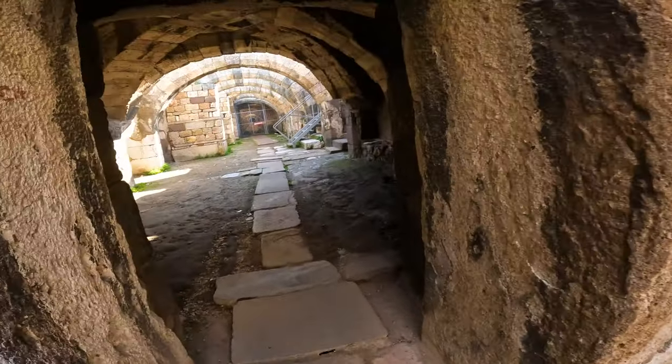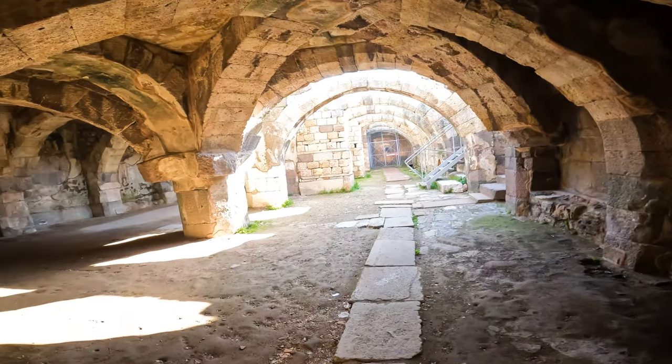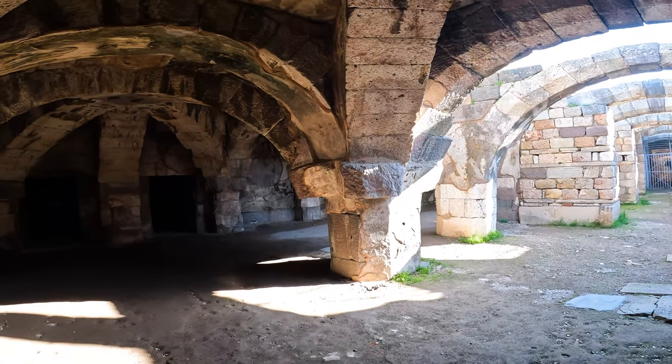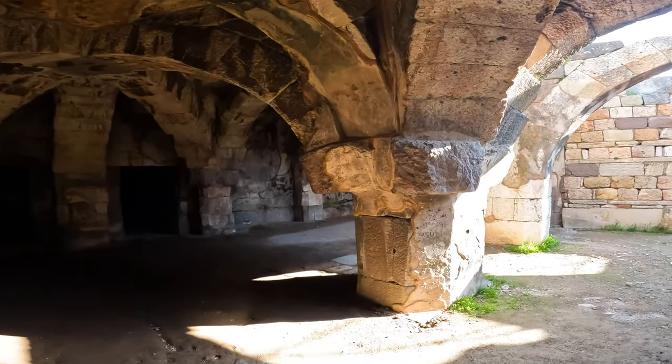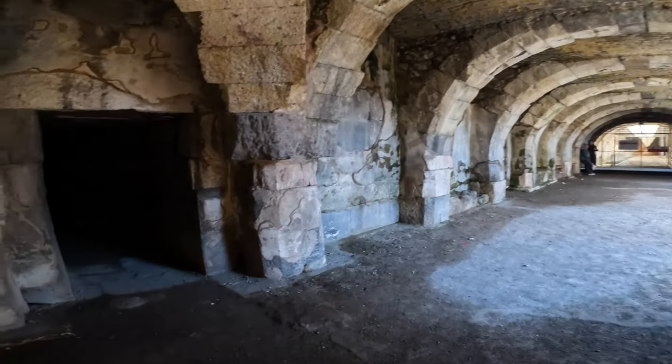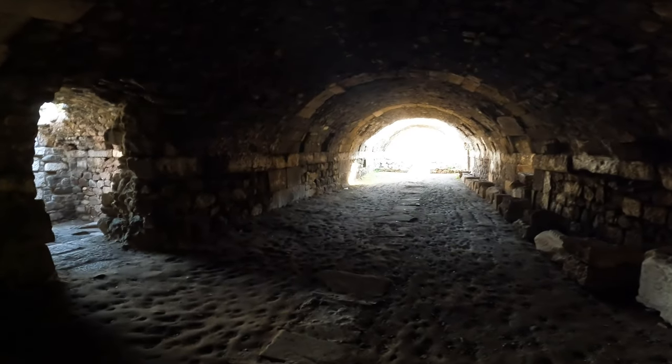Worth it. What a dazzling array of arches. Now Izmir, which obviously evolved from the word Smyrna, was built completely on top of ancient Smyrna, so not much of it's left. Just this place — the Basilica Basement.